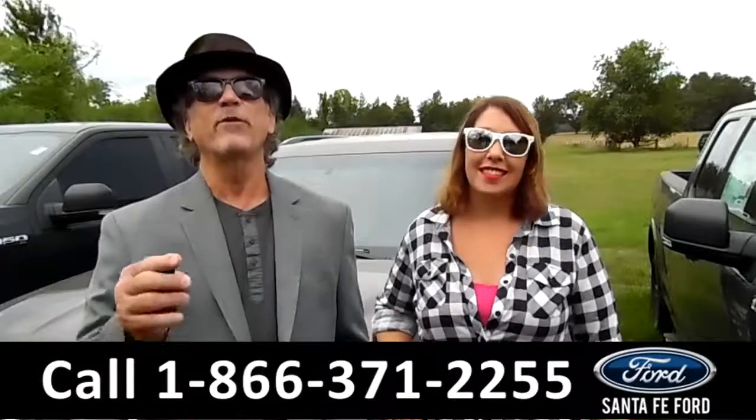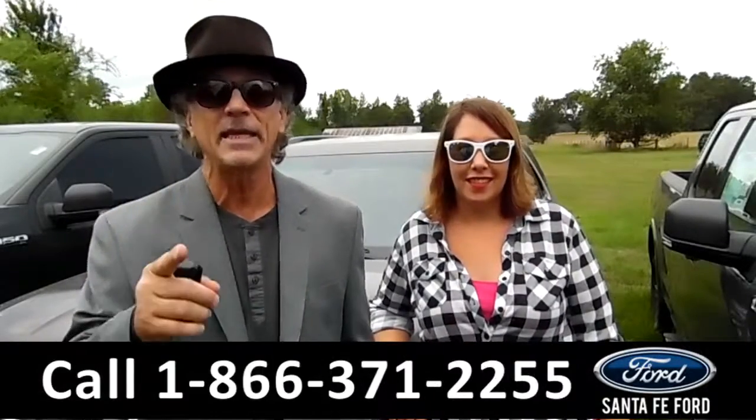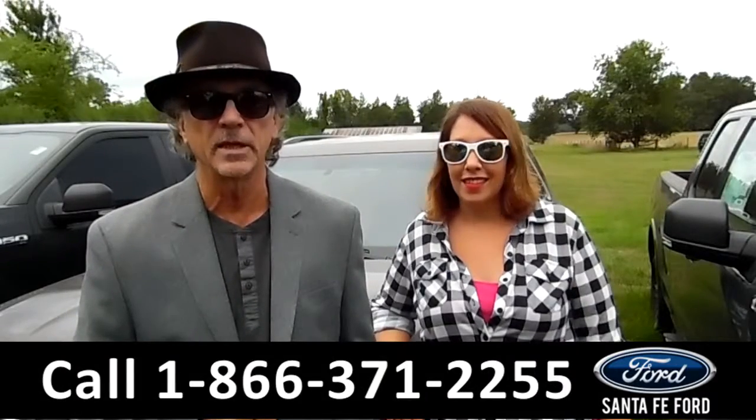Hey, this is Randy. And I'm Jen. SantafeFord.com, Gainesville's premier Ford dealer. What does that mean? Easy to find, easy to get to. I-75 at exit number 399.